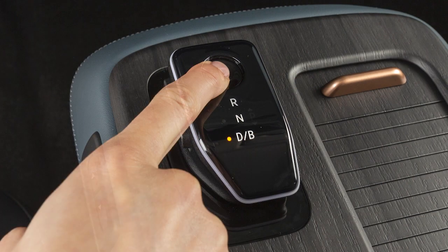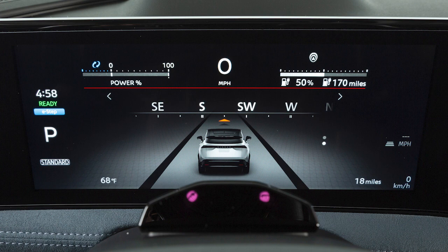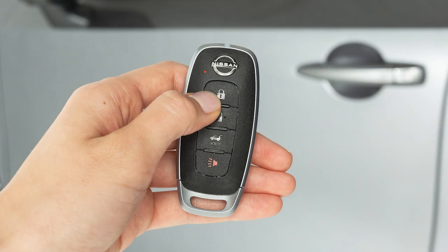After the vehicle is driven and placed into park, the same message will be displayed again. If the driver did not disable the alert, this message is displayed as a reminder to check the rear seat. The horn will sound if a rear door has not been opened after the driver exits the vehicle or if the doors are locked.